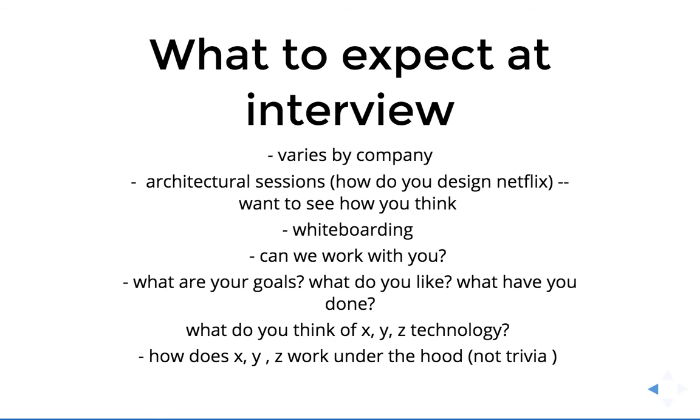Next up is what to expect at the interview, and the first thing is this is going to vary by the company. You could have architectural sessions — how do you design Netflix, how would you design Twitter — walk us through your thought pattern, your architecture, your design patterns, what technologies would you use. A lot of times this is so the development team can see how you scale an application, what are your choice of technologies, what programming styles do you like, why would you use that. A lot of times you could be doing this on a whiteboard or just rapid-fire questions.